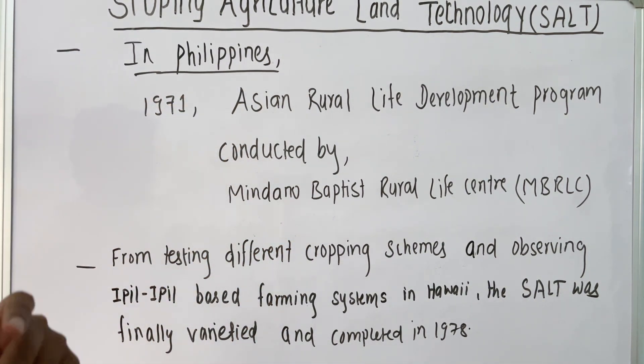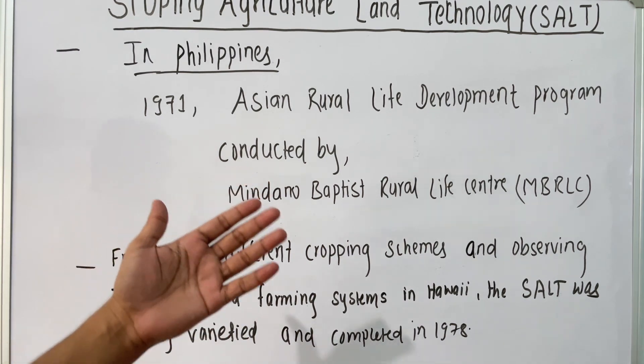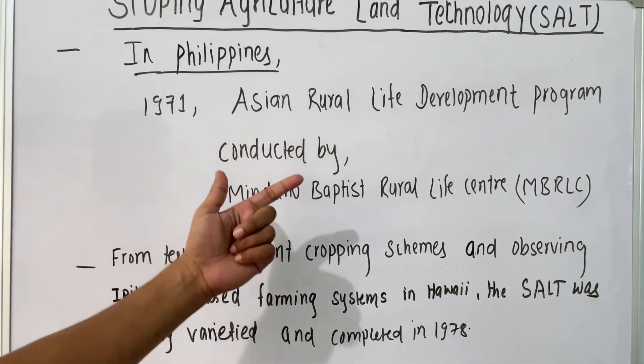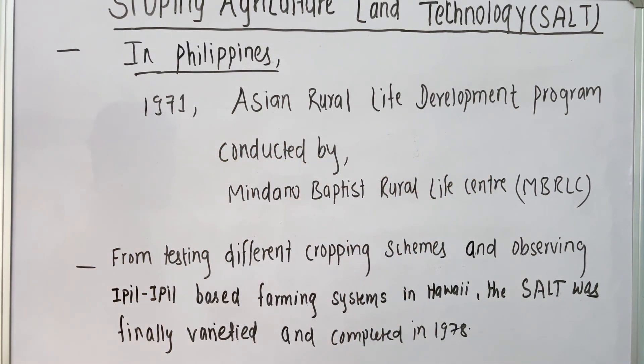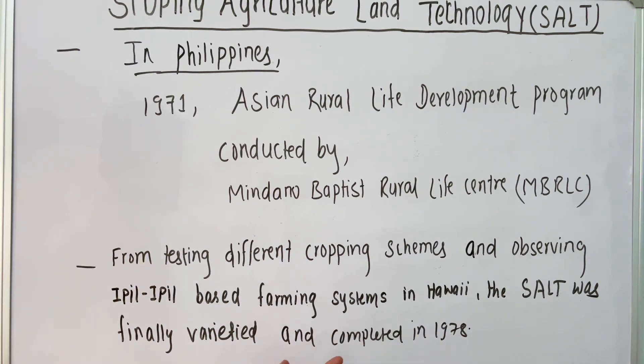The same thing happens in the Philippines — farmers in the hillside area every year have to face the consequences of soil erosion. To solve this problem, the Mindanao Baptist Rural Life Center conducted a program called the Asian Rural Life Development Program. Through this program, they tested different cropping schemes in those areas along with an epil-epil based farming system. They observed that the epil-epil based farming system was better among all those cropping schemes, and this was finally verified and completed in 1978.